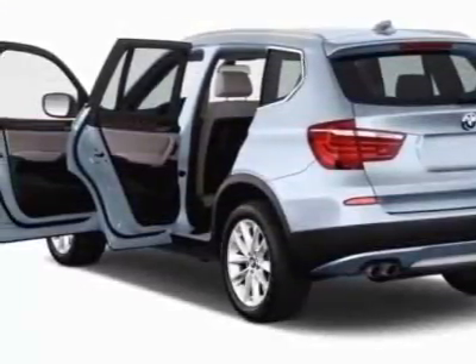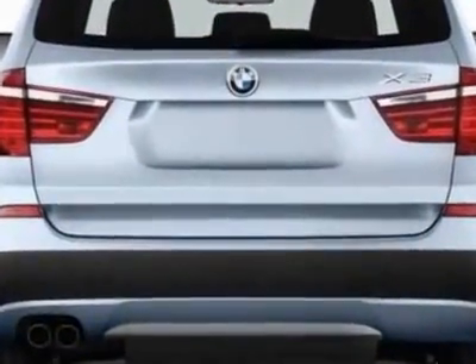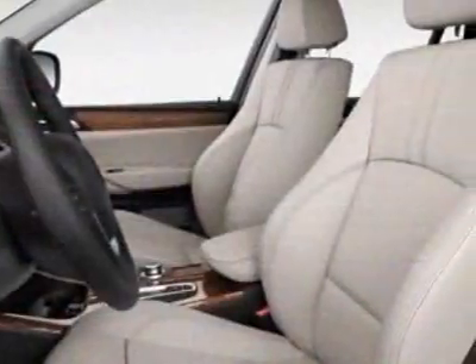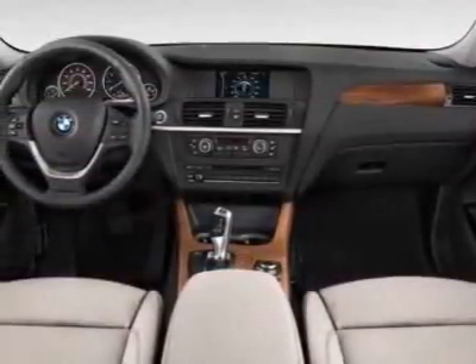Additional options for this vehicle include the power tailgate, satin aluminum roof rails, power tilt-slide two-panel glass panorama roof, heated front seats, xenon adaptive headlights, onboard navigation system, and BMW apps.